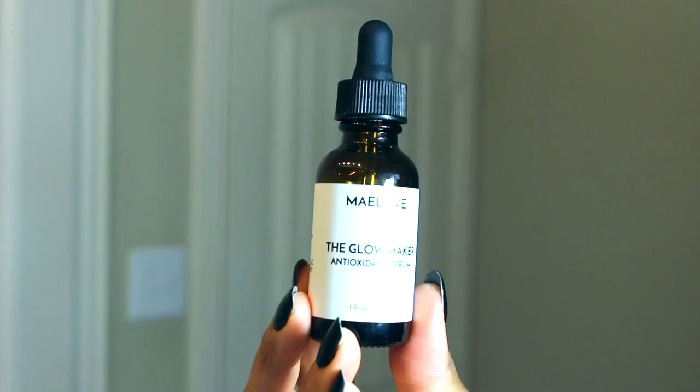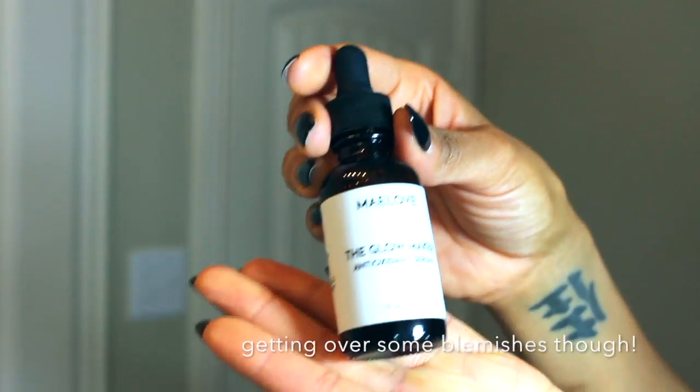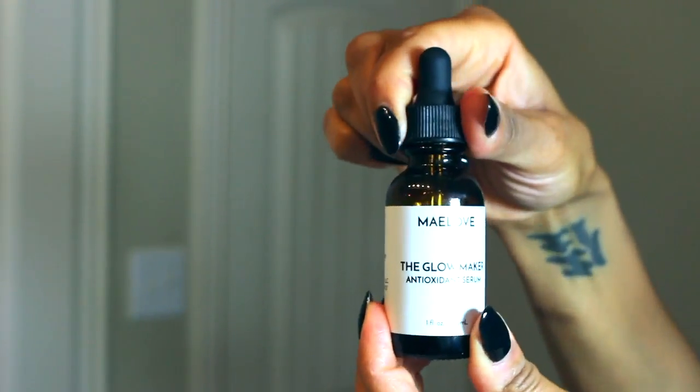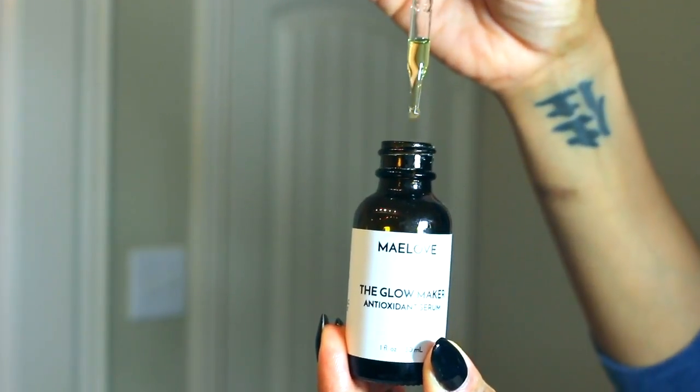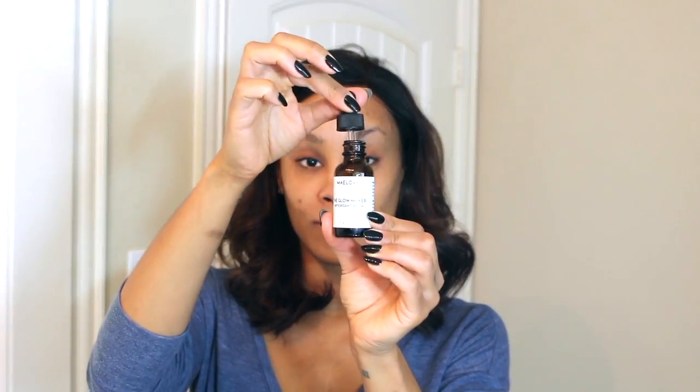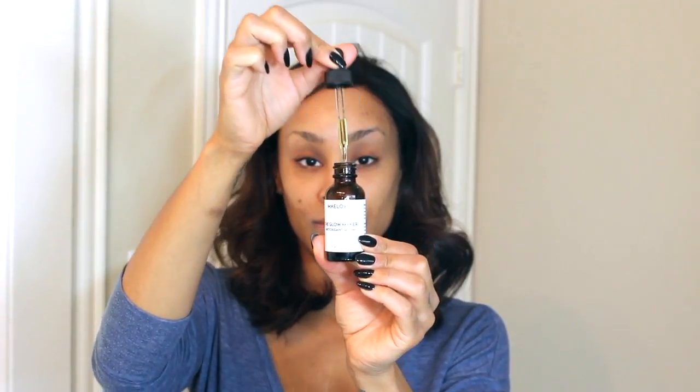I just wanted to show you the application process really quickly with this serum that is going to help prevent wrinkles. As you can see, I don't have any wrinkles — it's because I'm on my skincare game. This is what the Glow Maker looks like when you get it in the mail. It's distributed through the dropper; it's a little watery, but you just rub it into your skin right out of the dropper. Make sure you do this in upward strokes, working against gravity and not with it.